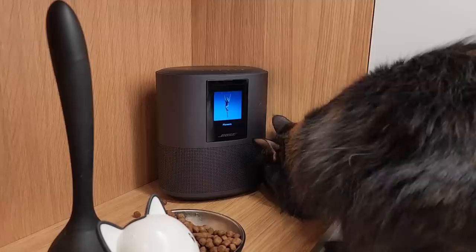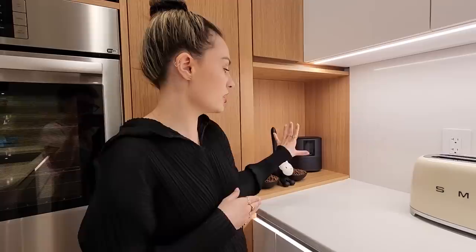In the corner beside it, we have one of our Bose speakers, which often becomes her TV. It has a little screen on it, so when you're playing music or podcasts, you can actually see the album cover and she'll just sit there and watch it. It's so cute.